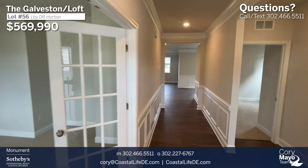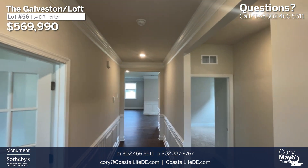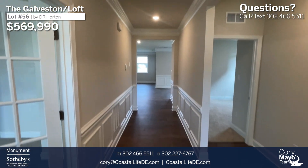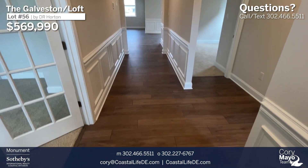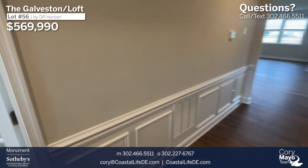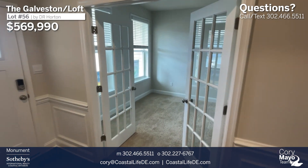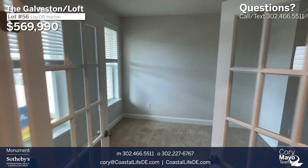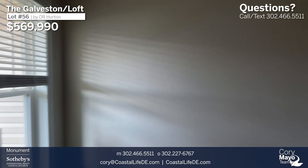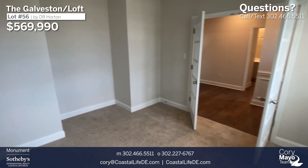As we enter the foyer area, we have a nice long foyer with some crown molding accents. On either side of the foyer we'll see custom millwork. Directly to the left of the front door, we have French doors that lead into a flex room — this could be a sitting room, an office, or a den, pretty much however you'd decide to utilize the space.